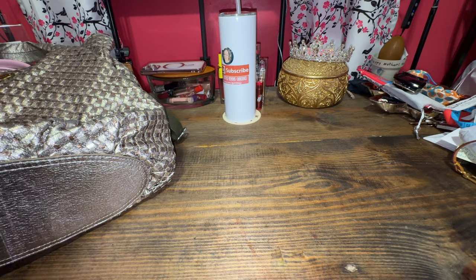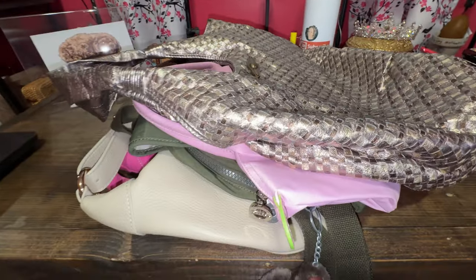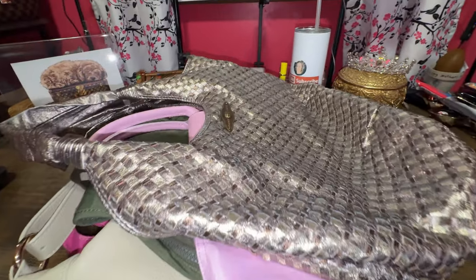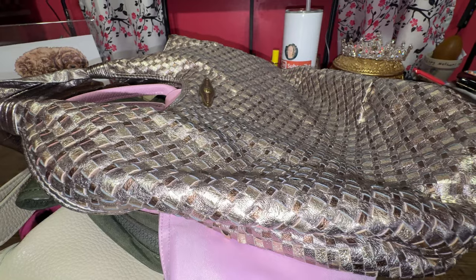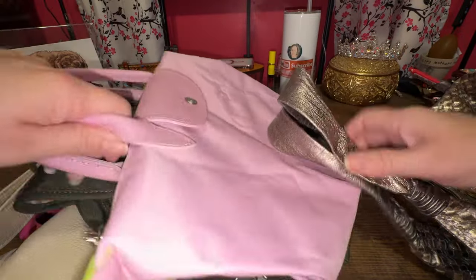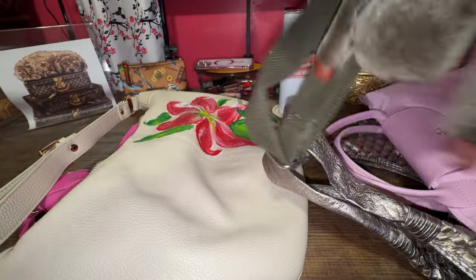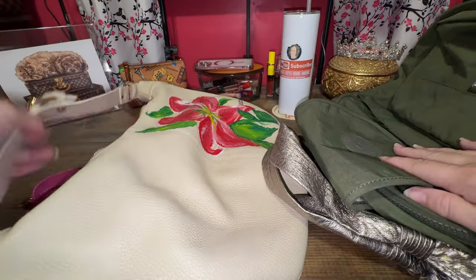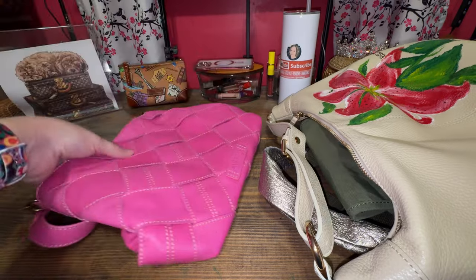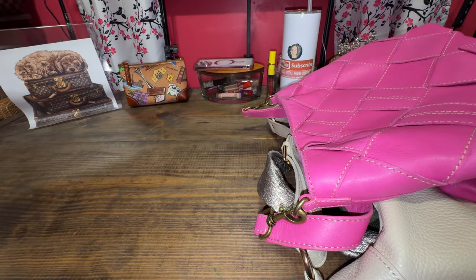That is all my slouchies that fit in this pile. I enjoyed showing off my slouchy bags. Do you have a favorite? Out of the Elliot Luca, Longchamp, Kipling, Quince, or American Leather — those are all my slouchy bags.